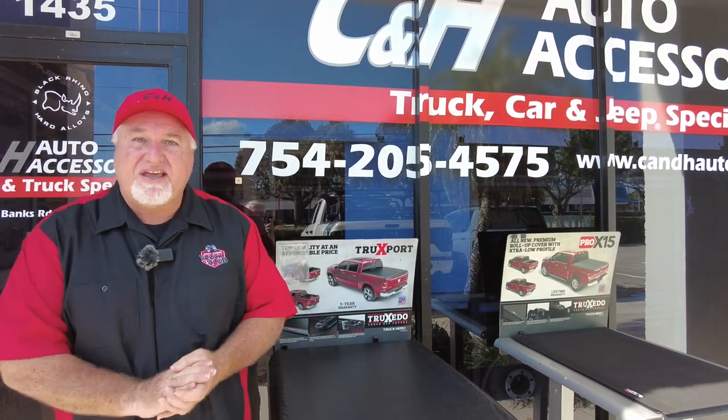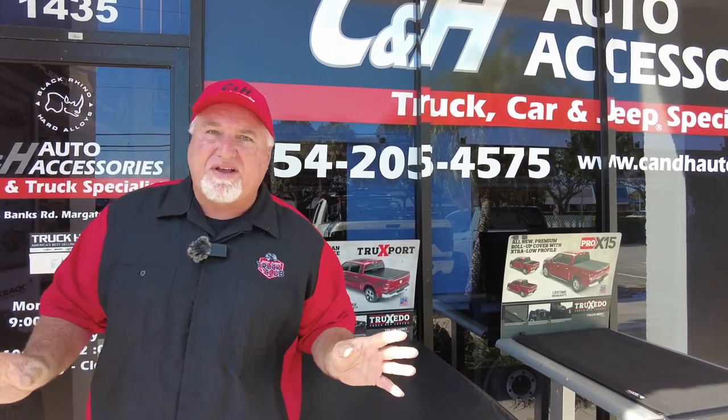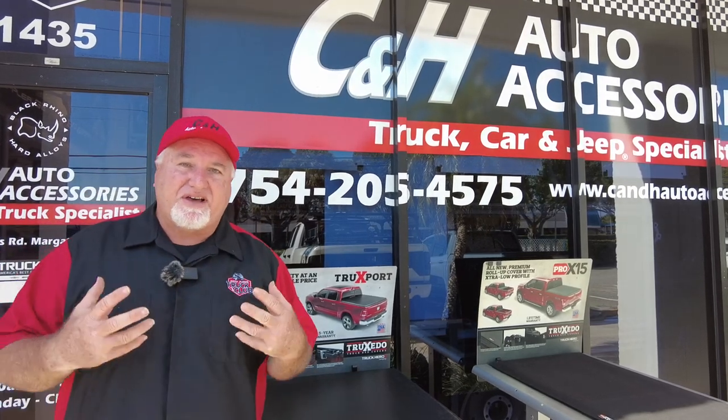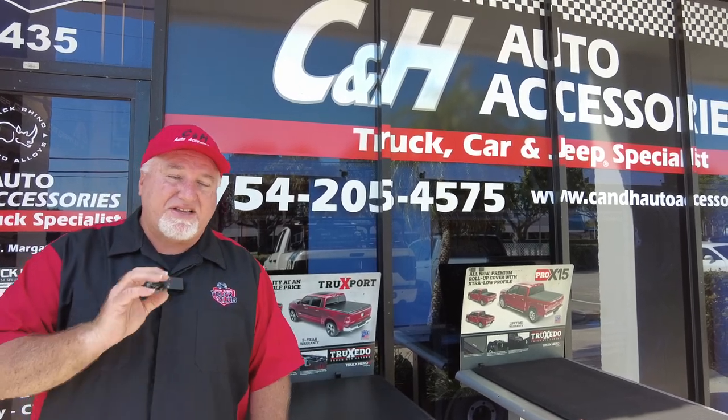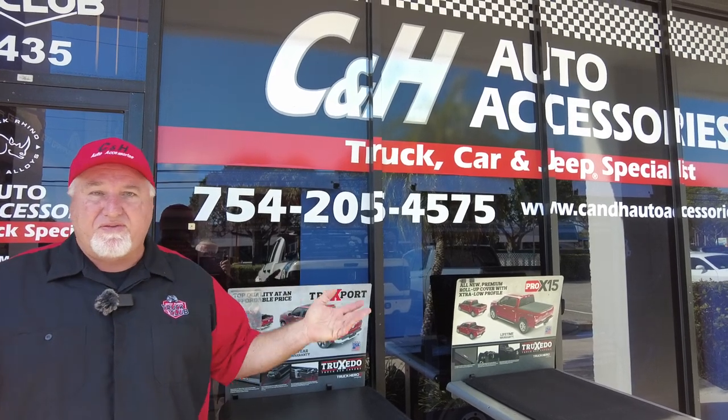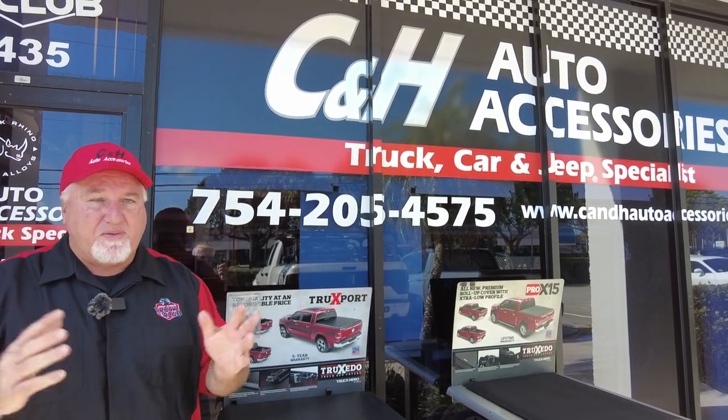Hi, it's Chris again with C&H Auto Accessories in sunny Margate, Florida. A lot of people have questions and want to go on YouTube to ask me — just call the store. The main reason is I just don't have a lot of time here because we're actually working on these vehicles, so sometimes I get to the questions, sometimes I don't. The easiest thing is to call the store. You can talk to the general manager, John, or any of our wonderful staff. Everyone's here to help. No one works on commission.